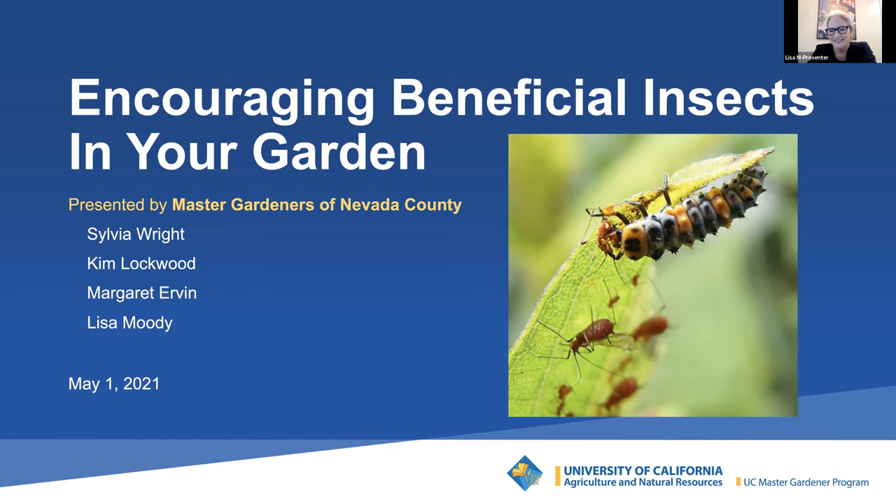My name is Margaret Irvin and I too have been a Master Gardener since 2019. I moved to the foothills just three years ago, so this is new for me. I've loved gardening my entire life, but where I came from you could just pluck something and put it in the dirt and it would grow. Here it's quite different. I may be a Master Gardener but my garden is nowhere near a masterpiece — it's an ongoing project which I love.